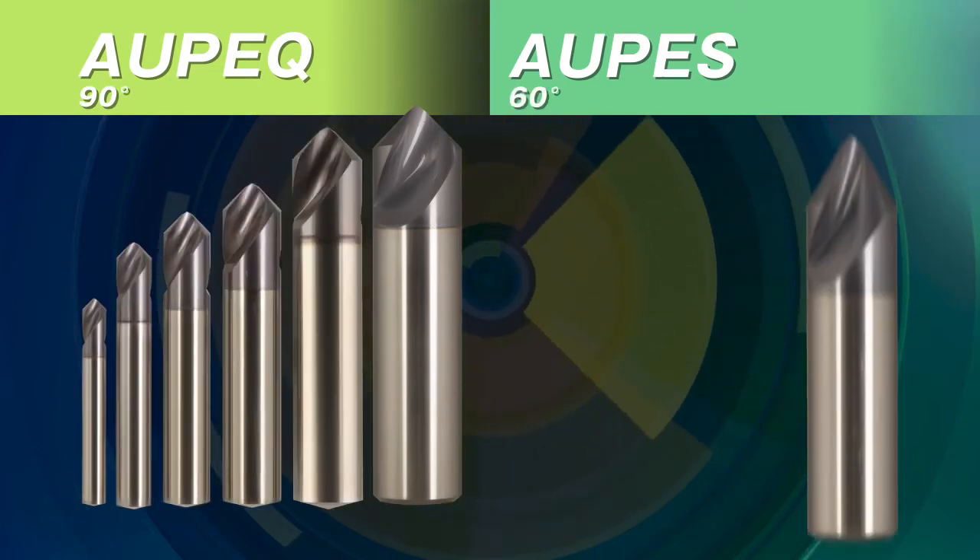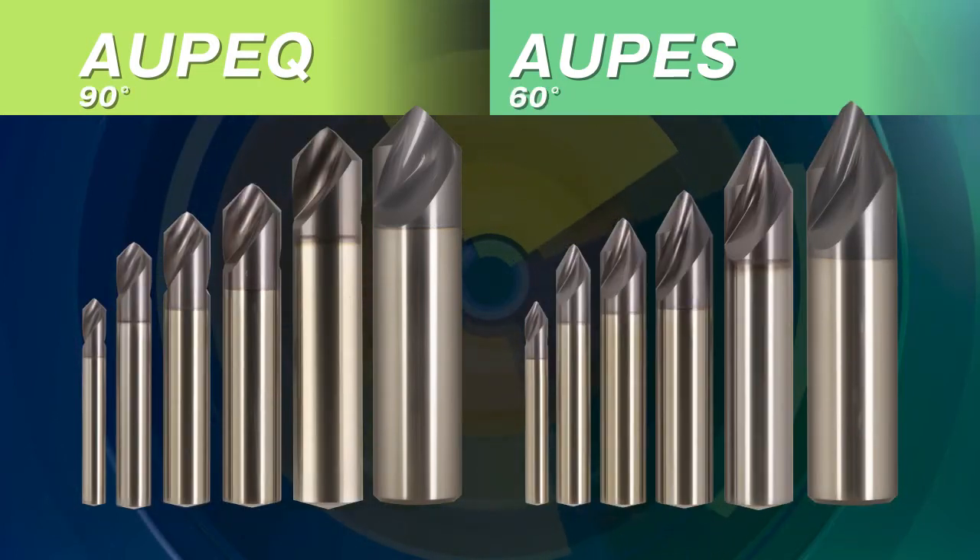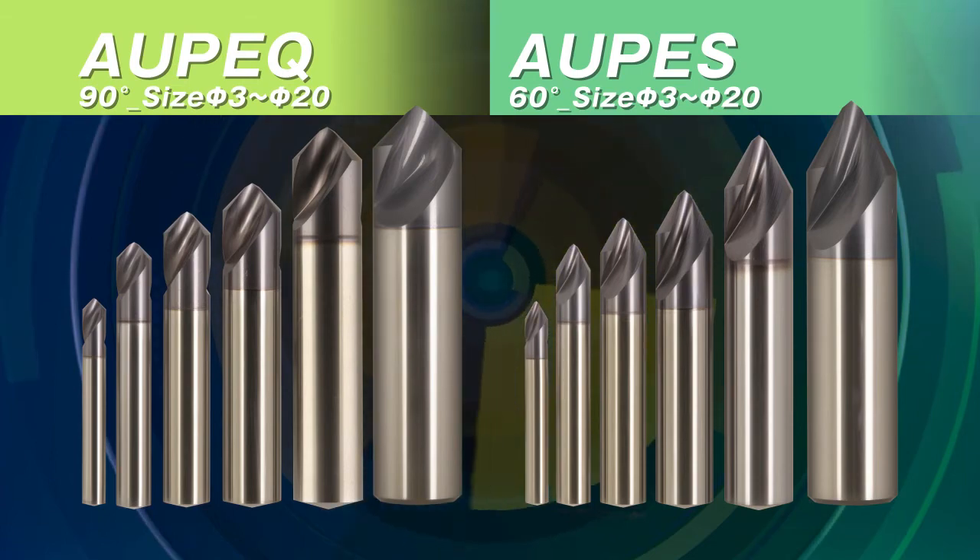Chamfer angles of 60 and 90 degrees are available in drill diameters from 3 mm to 20 mm, respectively.